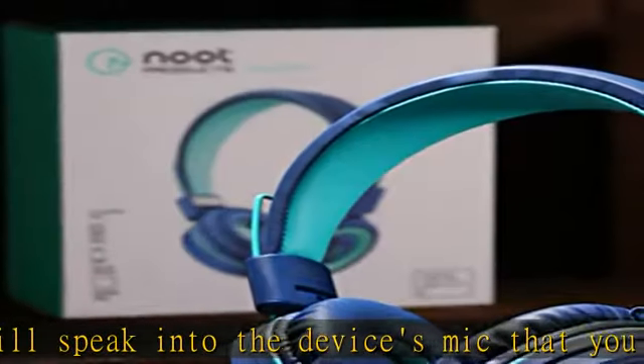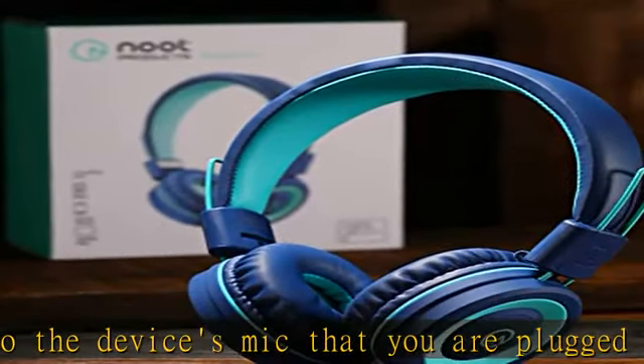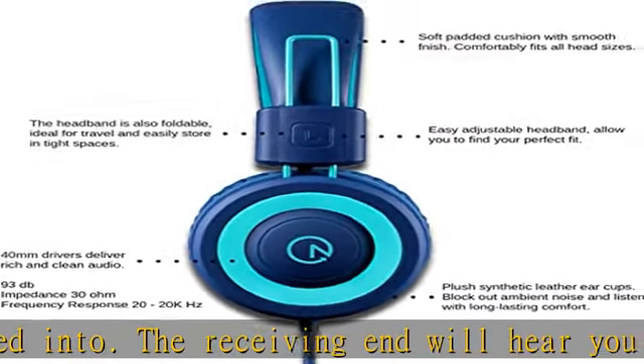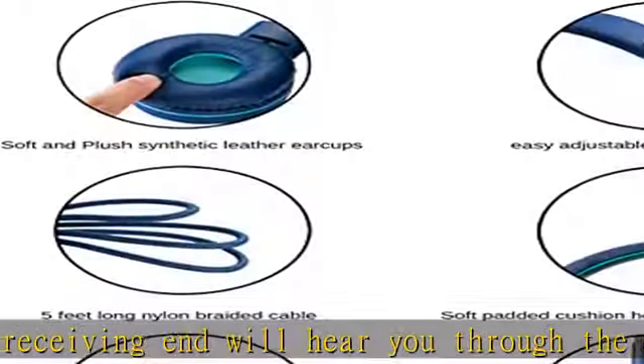Designed for kids, girls, boys, children, toddlers, and home or online school use. Comes with a 24-month hassle-free warranty and easy-to-reach customer service.